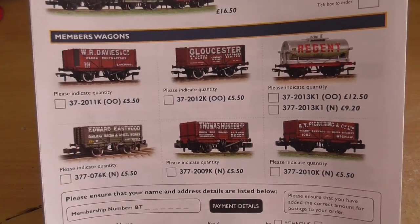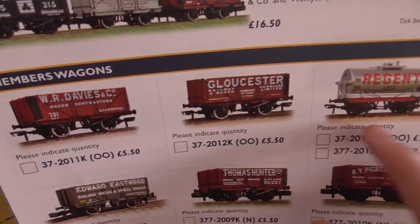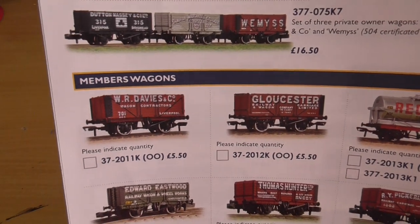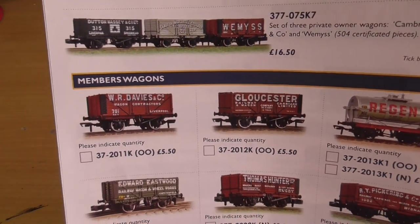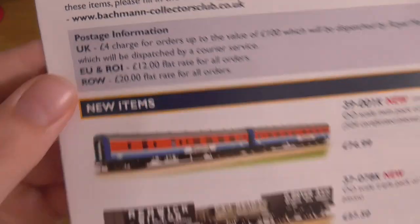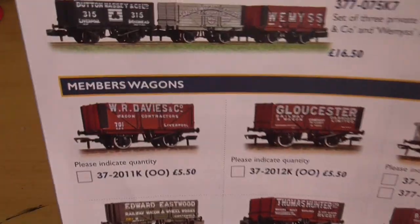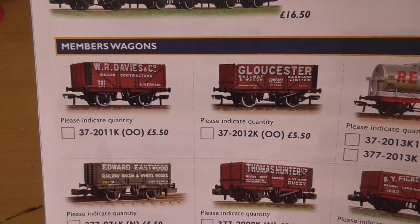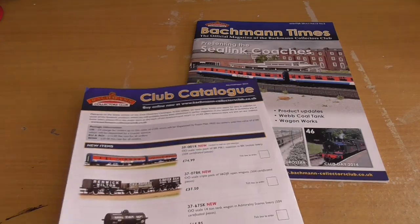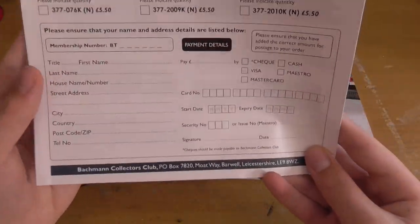Here is what I am quite tempted by - especially those two - because look at the price: five pounds fifty, which equates to about eleven New Zealand dollars, and that is pretty tempting. The only thing is it's twenty pounds flat rate for rest of world on all orders, which is about forty dollars. So I'm paying more for the postage than the wagons. Christmas is not far away though.